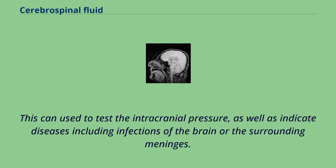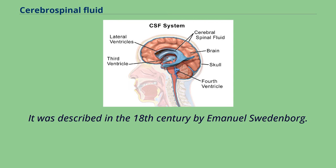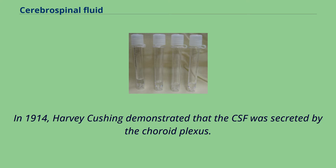Although noted by Hippocrates, it was forgotten for centuries. It was described in the 18th century by Emanuel Swedenborg. In 1914, Harvey Cushing demonstrated that the CSF was secreted by the choroid plexus.